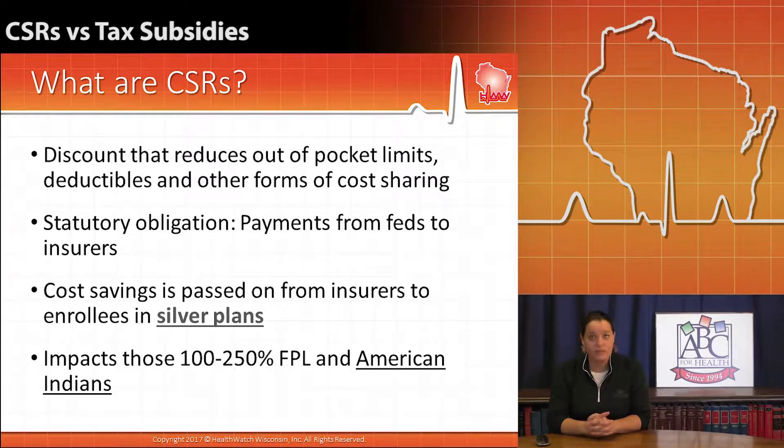Now this is not for everyone. This is for individuals that are a little bit lower income, about 100% of the federal poverty level to 250% of the federal poverty level, and only if they had purchased a silver plan in the marketplace.